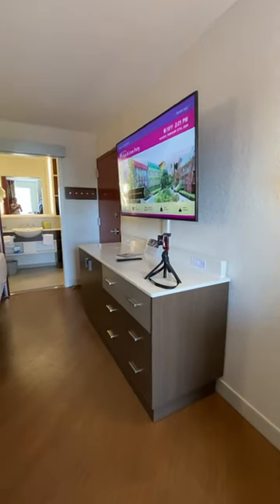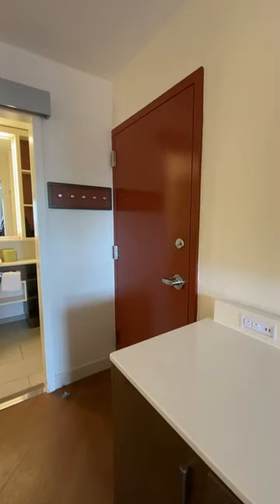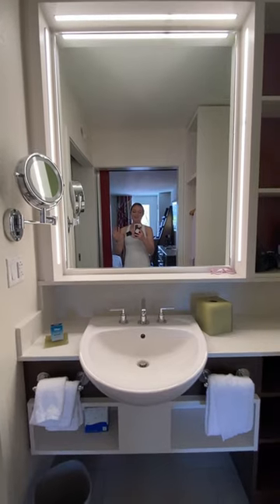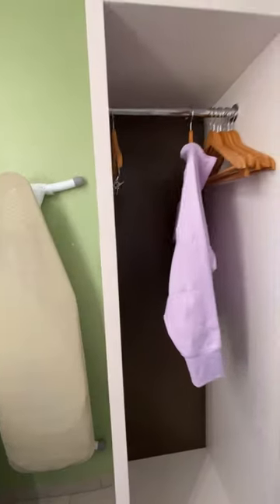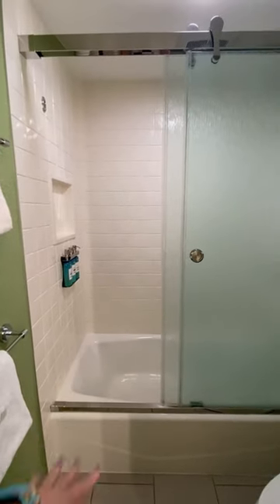Over here they also have this really big dresser area that you can unpack in. They do come with adjoining rooms. Here is the Queen bed. There is a ton of space here to get ready for your park days. I like using this little closet space, and they have a tub in this room instead of a standing shower.